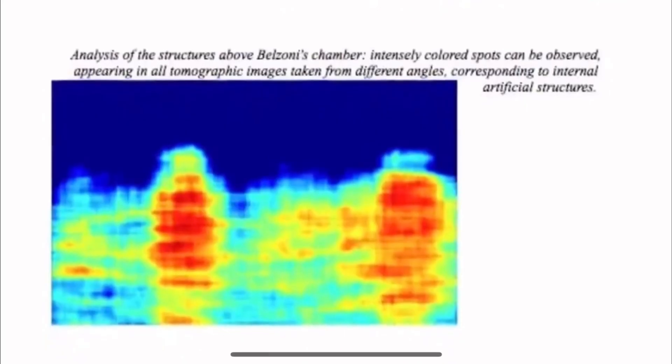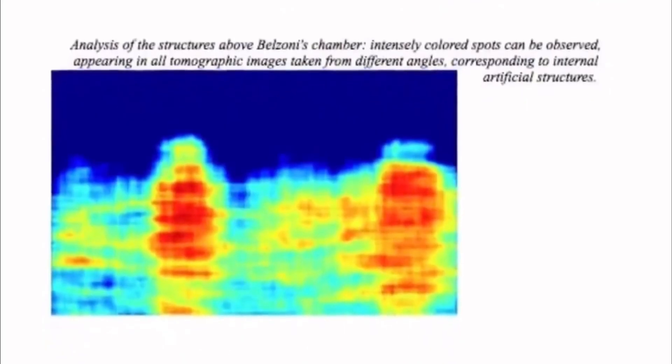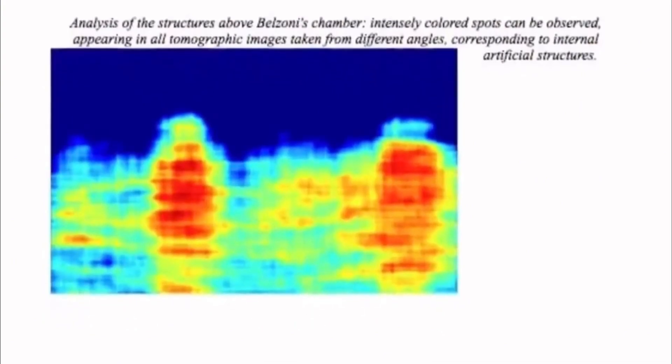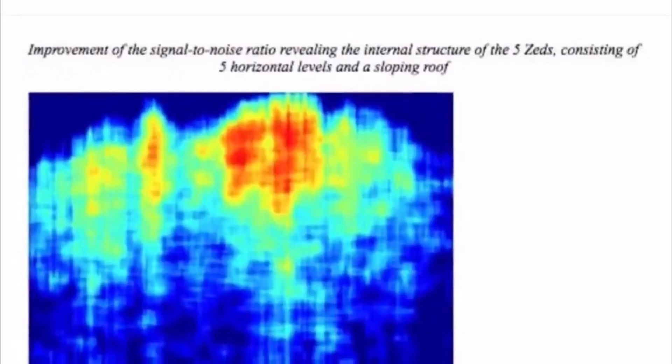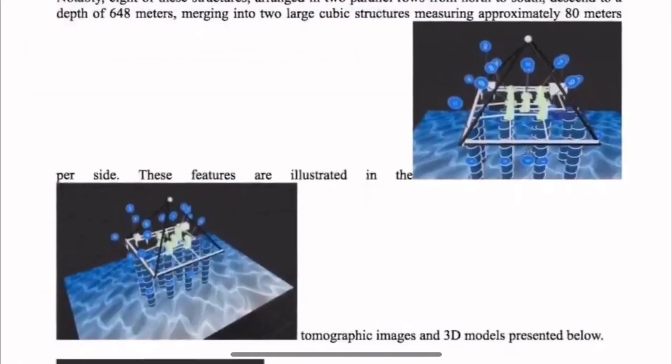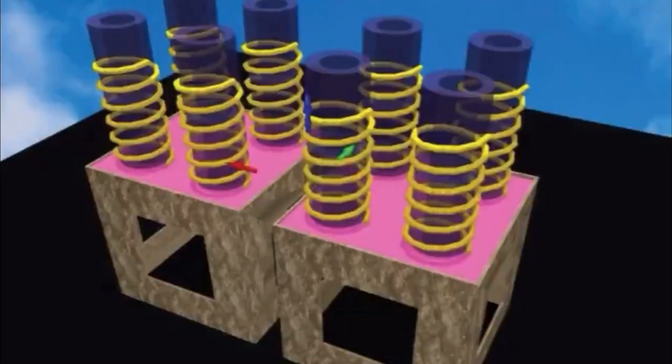The pillars are connected to cube-shaped structures, possibly serving as access points to the subterranean system. Additionally, five multi-level structures linked by passageways were detected about 4000 feet below the pyramid's base. It really is something astonishing.